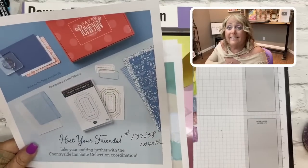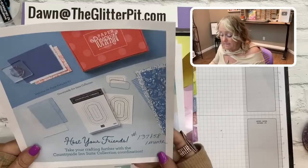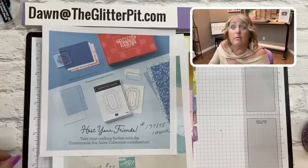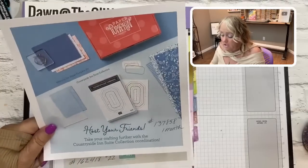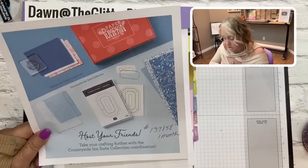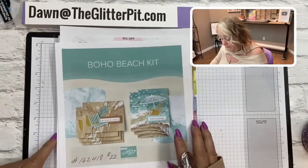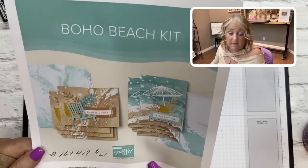You can subscribe to Paper Pumpkin monthly, or do three-, six-, or twelve-month plans — all that information is on my website. You can also purchase a single kit to see if you like it. What I love about Paper Pumpkin is there's no thinking or preparing — it's a pre-designed kit where you sit down and have an enjoyable stamping time. It takes my brain out of the design process, which is sometimes a nice break.